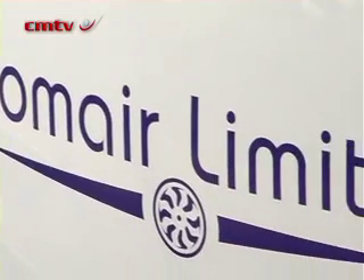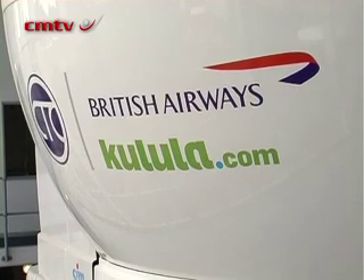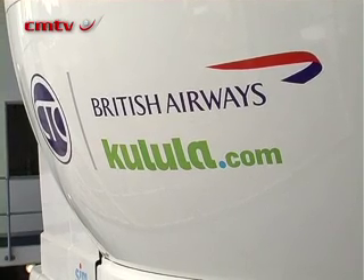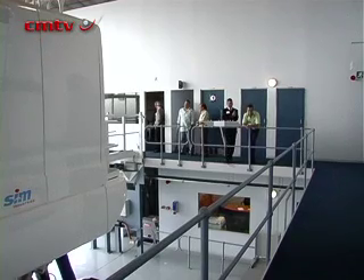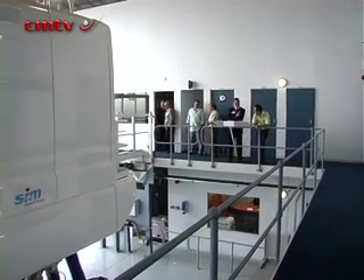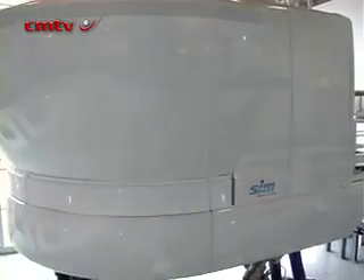Comair is the operator of the British Airways brand in South Africa and the Kulula low-cost airline brand, and it recently commissioned a 75 million rand simulator for the Boeing 737-800 airliner. Comair Manager for Commercial Operations and External Training, Captain Glenn Warden, highlights the new features provided by the simulator.